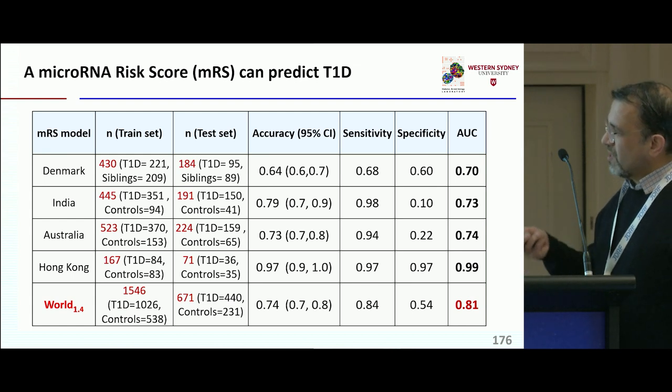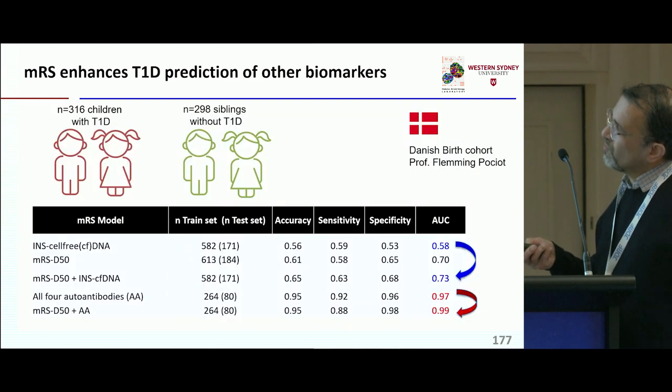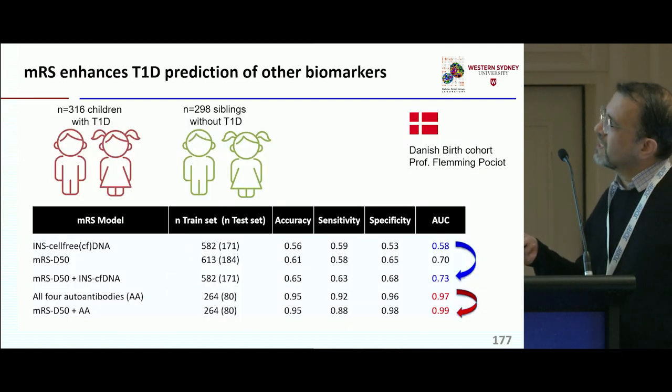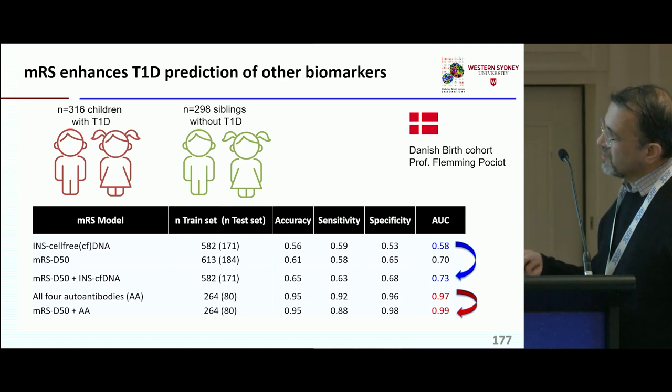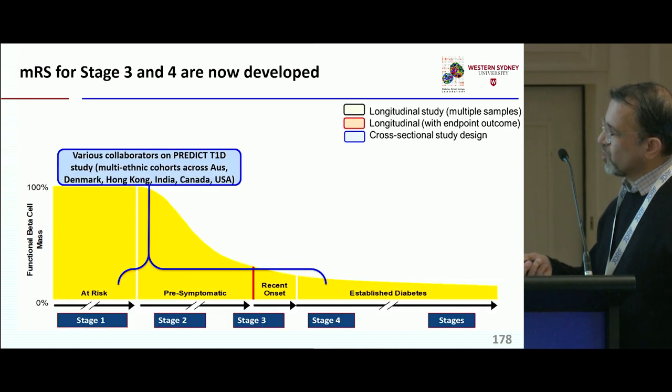Our data are from multi-ethnic cohorts. What's also interesting is that the microRNA risk score can enhance other biomarkers that aren't really good on their own — such as insulin cell-free DNA with very low predictive power — and even autoantibodies can be enhanced by adding the microRNA risk score on top.